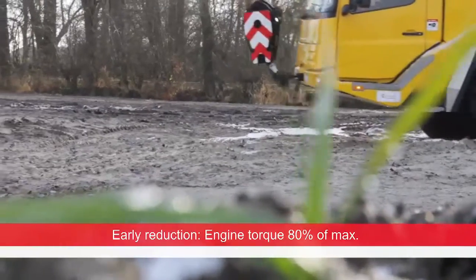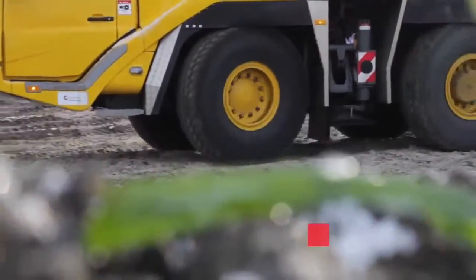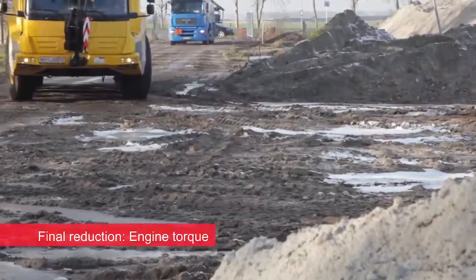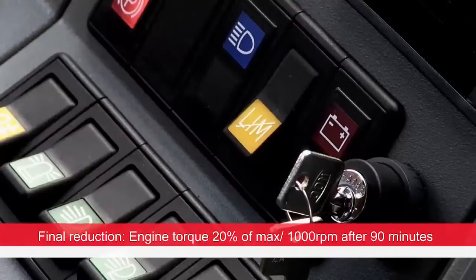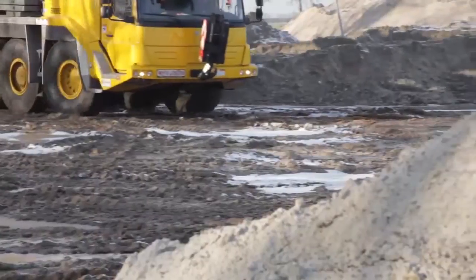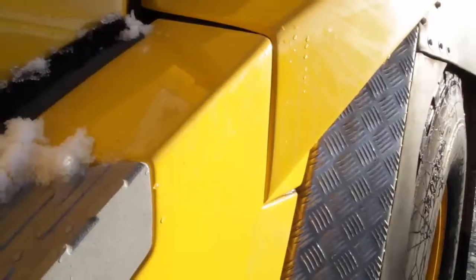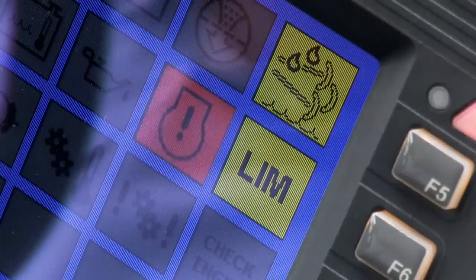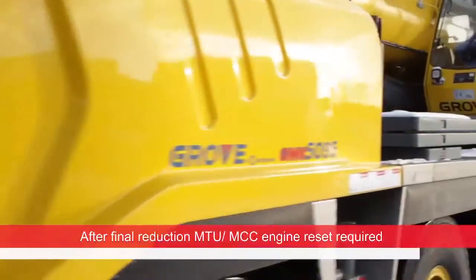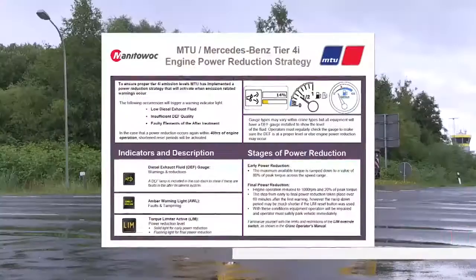If this does not happen, early level power reduction will occur after approximately 60 minutes and ultimately final level power reduction. Pressing the LIM button as described before will delay power reduction. If the DEF system is not operational after 90 minutes, it will cause an error and the engine warning light will also come on. At this point, the system can only be reset by an MTU or MCC technician.